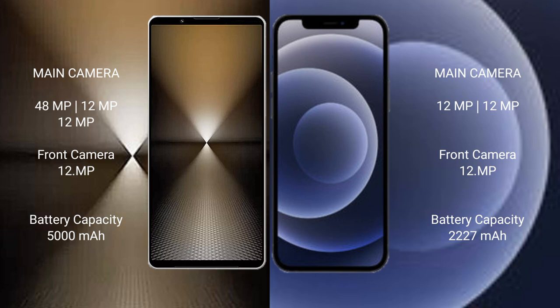The Sony Xperia 1 Mark 6 packs a 5000 mAh battery with 30W fast charging support. The iPhone 12 mini has a 2227 mAh battery with 20W fast charging support.